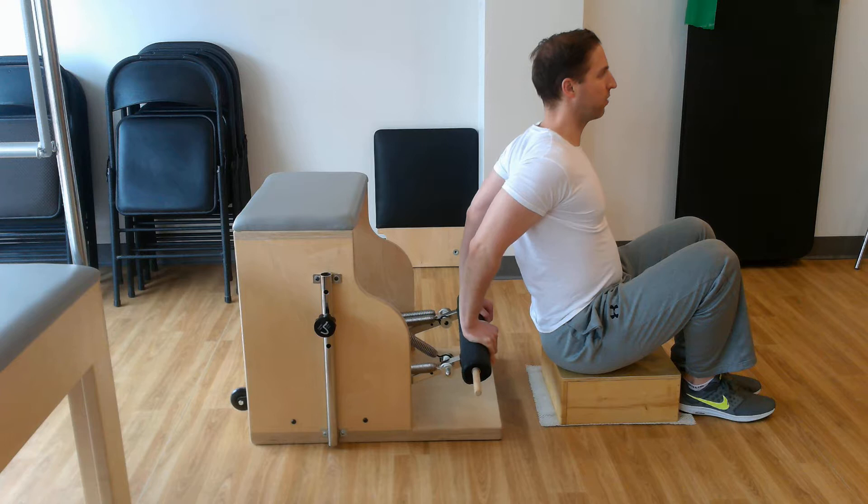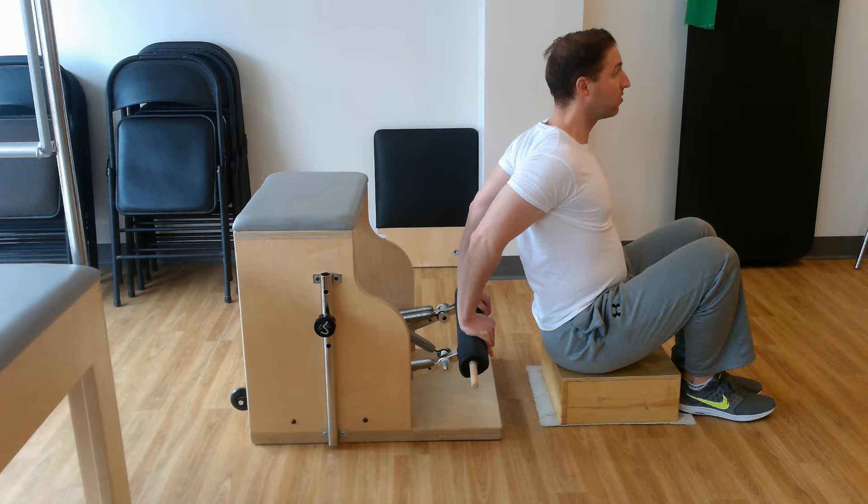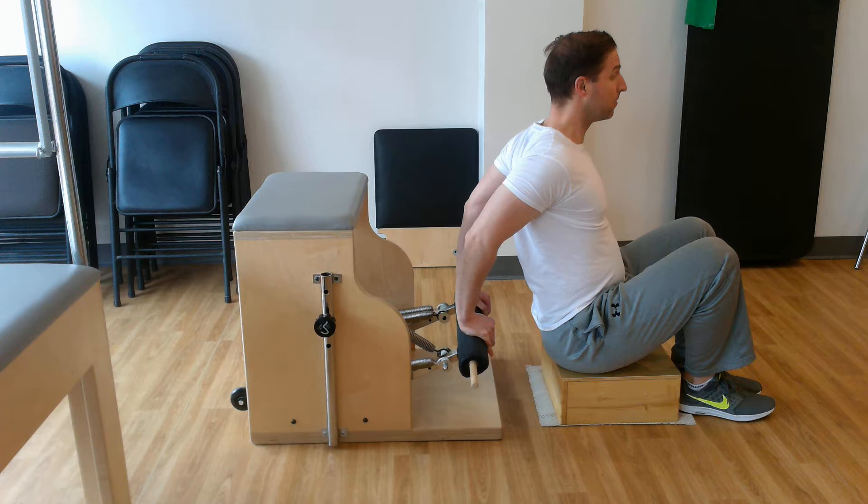Elbows straight back, chest stays open, away from my ears. I'm trying to stay up nice and tall in my posture, fight it, let my shoulders stay down, and press.